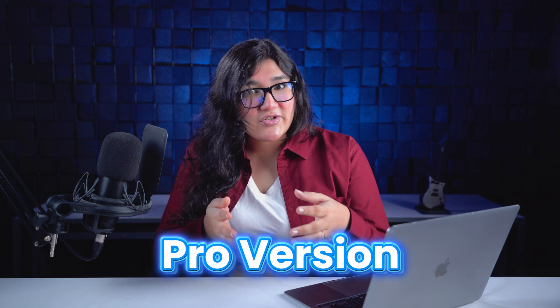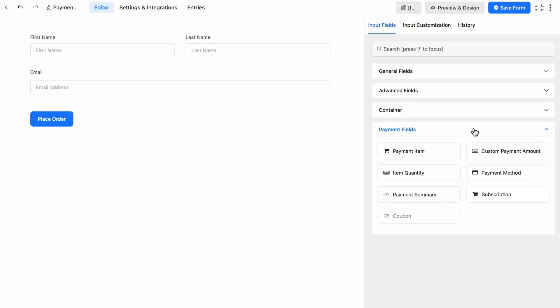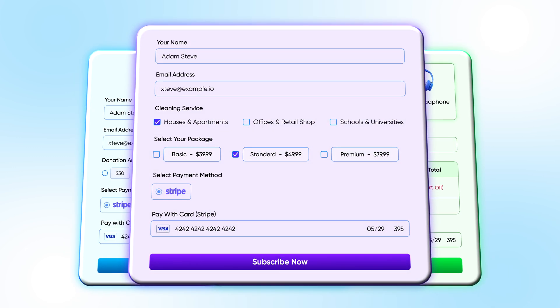Remember those advanced payment features that were exclusive to the pro version? Well, we've got some exciting news — starting today, payment fields are now available in the free version of Fluent Forms. Whether you're collecting donations, selling products, or charging for services, this feature makes it easier than ever to monetize your forms.